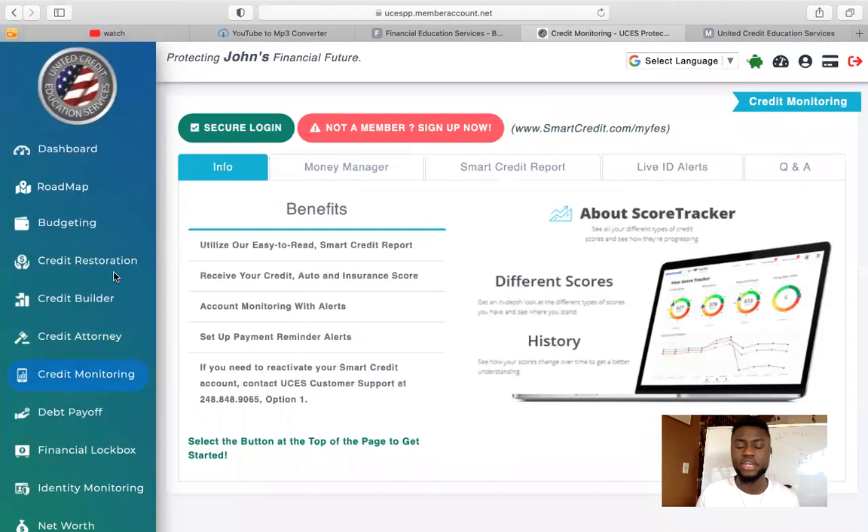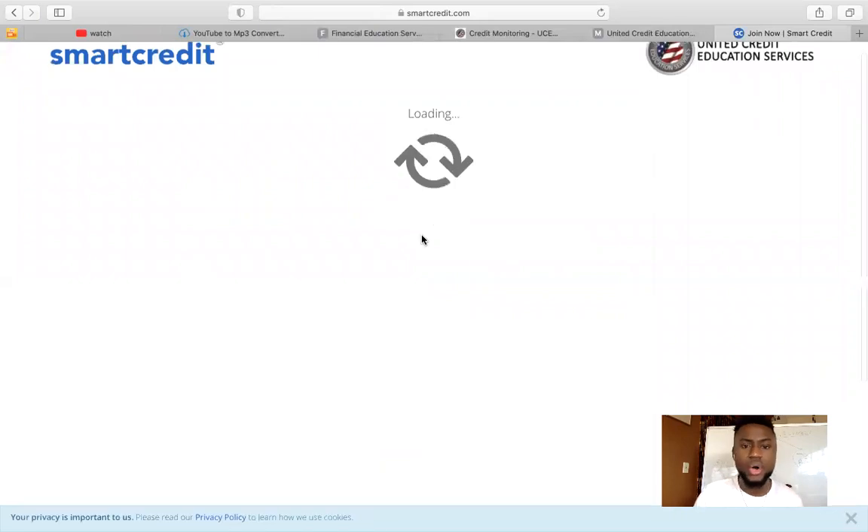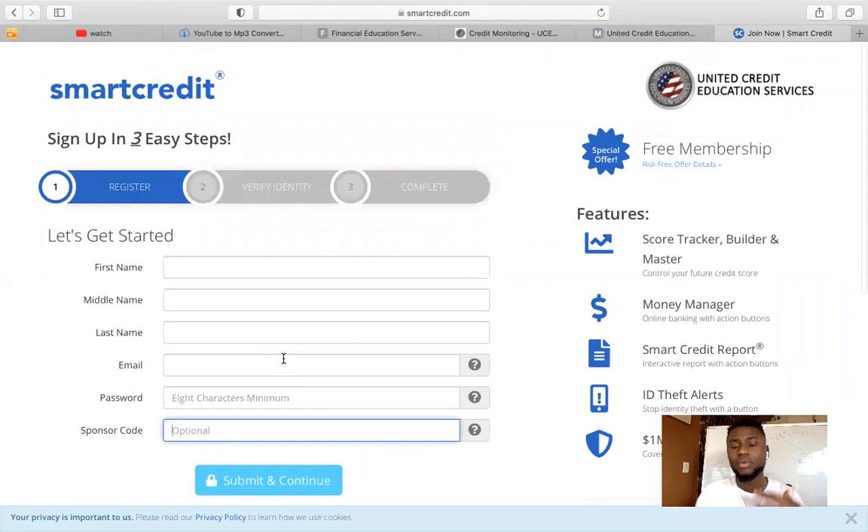Credit monitoring is very important so you can know what's going on with your credit. You can see where you started and where you're going. Click on Become a Member now if you're a new customer. Once you do so, they're going to ask you for some information — the sponsor code, you leave that empty, you don't need that. Then they're going to show you your actual credit score once you create an account, what you started with, and what your future credit score could be. This is very important to do.